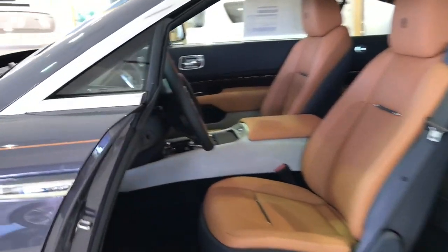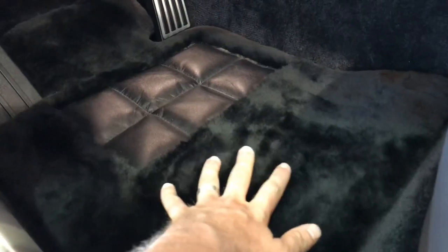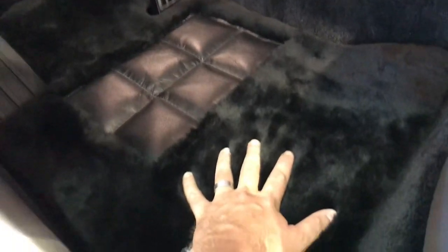One thing I wanted to mention are these floor mats. I had the privilege of sitting in a Wraith at the New York Auto Show a couple of years ago, and they told me to take my shoes off. Look at how much my hand sinks into the carpet — it is lambswool, thick and plush. You will not find better floor mats in any car in the world. It's like stepping onto a perfectly manicured rug. If you ever have the chance, take your shoes off and put them on the floor mats of a Rolls-Royce — you will not be disappointed.